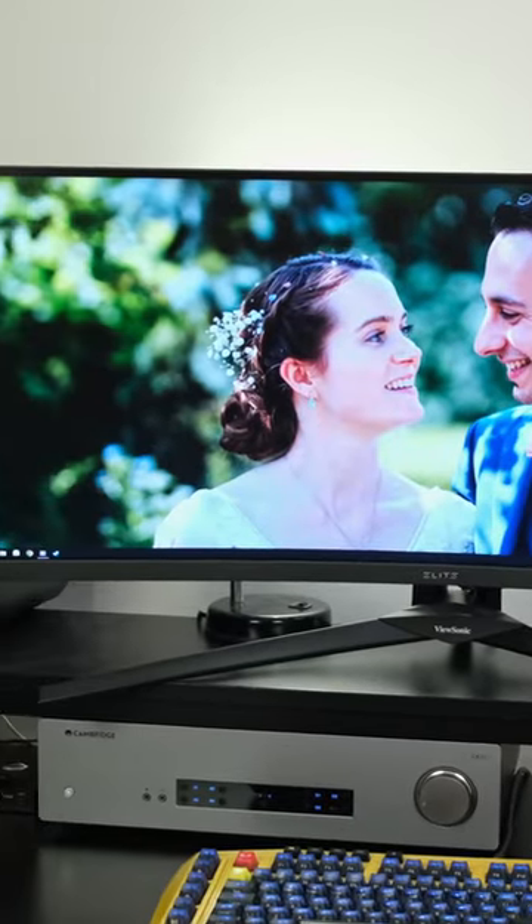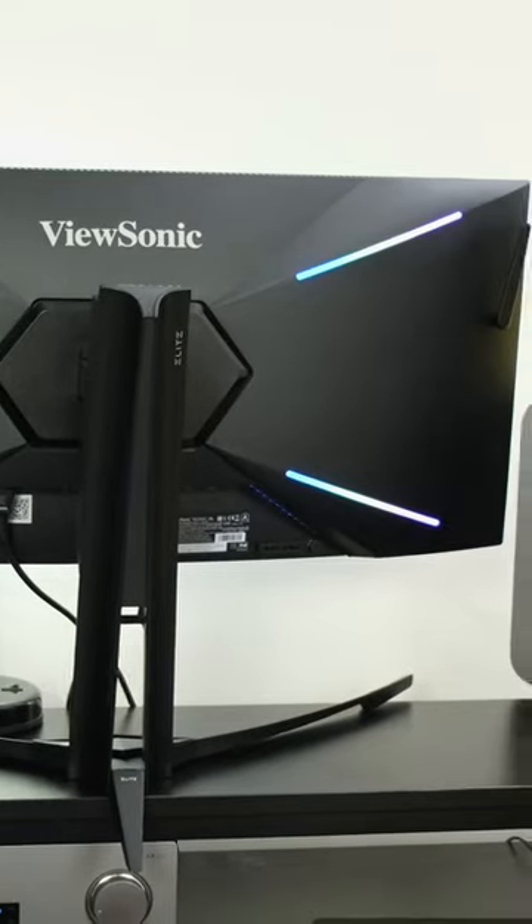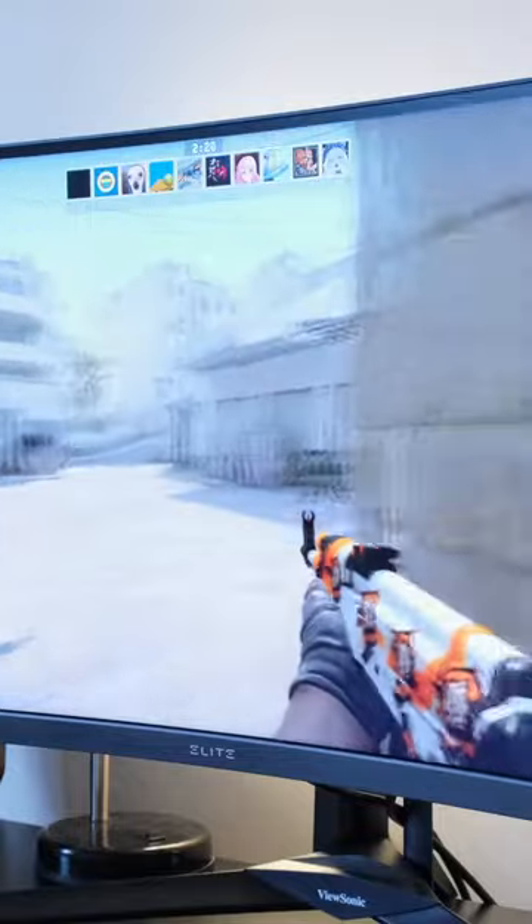This is the worst monitor I've reviewed. The ViewSonic XG341C-2K is a 34-inch 1440p ultrawide with a supposed 200Hz refresh rate, except it doesn't run it without incurring frame skipping issues.